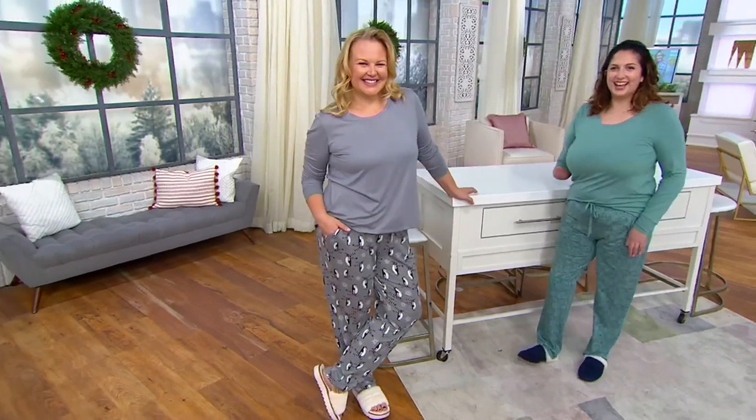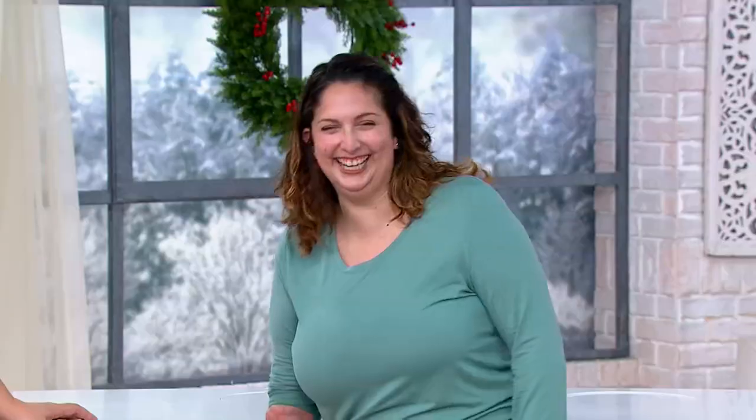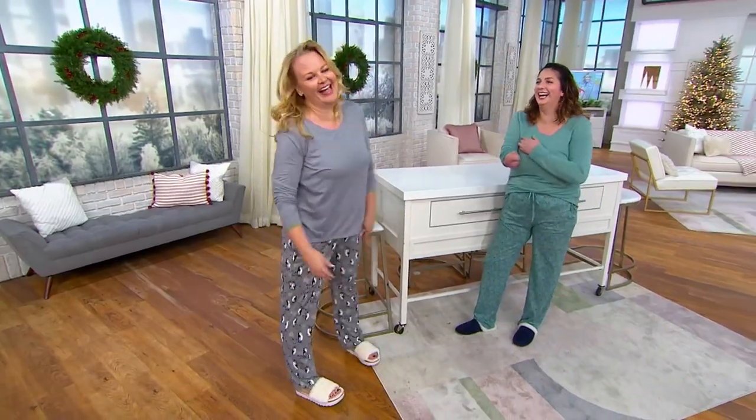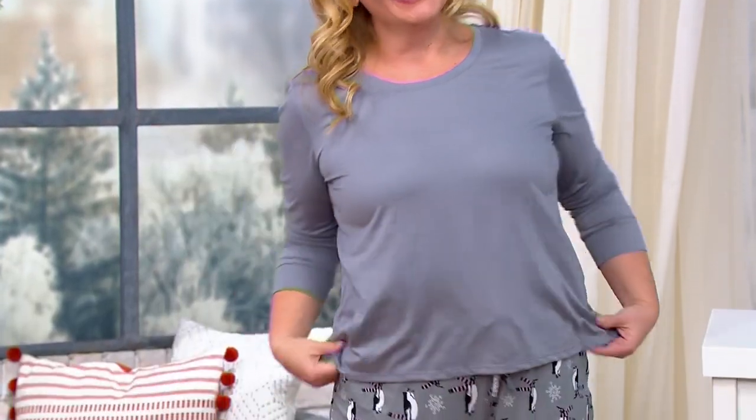And at a Black Friday sale price! This is Melanie's first day at QVC and she's doing an amazing job. There's also Jackie — it's like a whole sitcom over here. There's petite, regular, and tall sizing, and you get the top and the pants for less than $40.